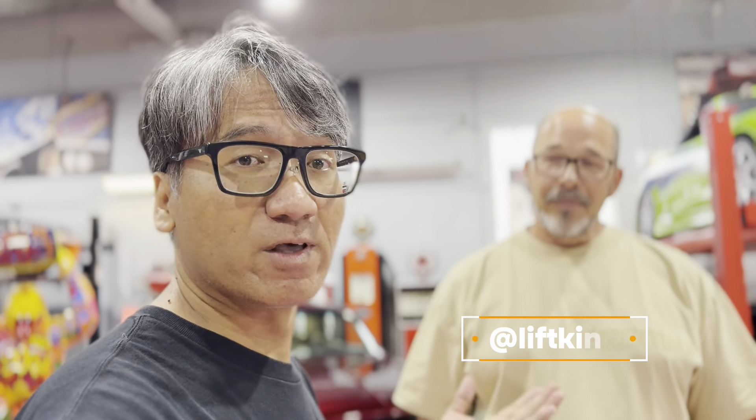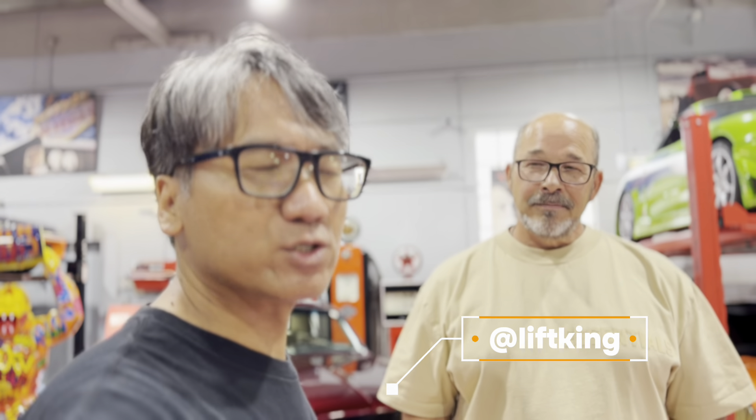Thank you so much for your time, guys, and hopefully you'll enjoy this video with Ross at his brand new HQ. We're definitely going to do a lot more videos here — feel free to check Ross's LiftKing channel. As always, thank you for your time, and if you haven't done so, please hit the subscribe button and ring the bell so you never miss any videos going forward. Stay tuned.